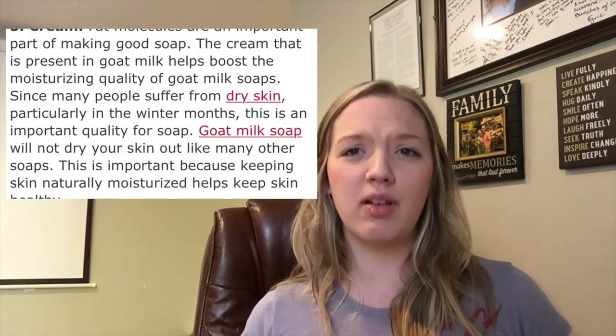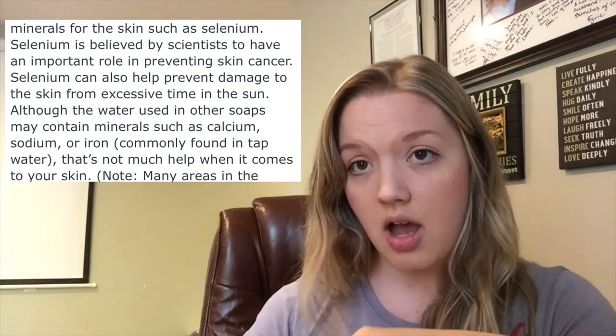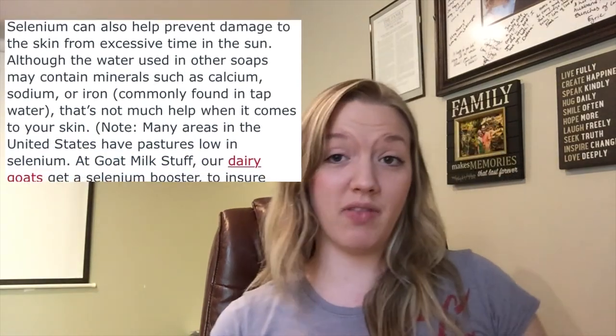Goat milk soap is also really creamy — if you've ever seen goat milk, it's very thick and creamy, kind of like half and half. That creaminess helps keep your skin from drying out, so it stays moisturized. It puts a lot of moisture back into your skin. It also contains a mineral called selenium, which scientists believe plays an important role in helping to prevent skin cancer — pretty cool.